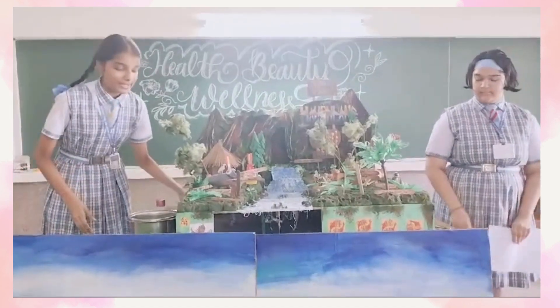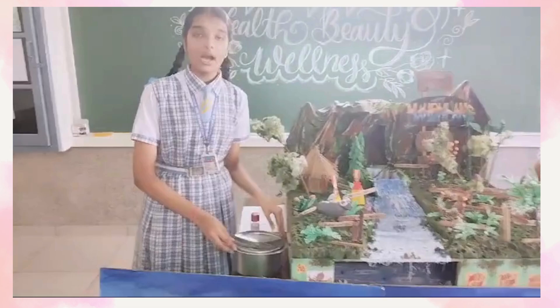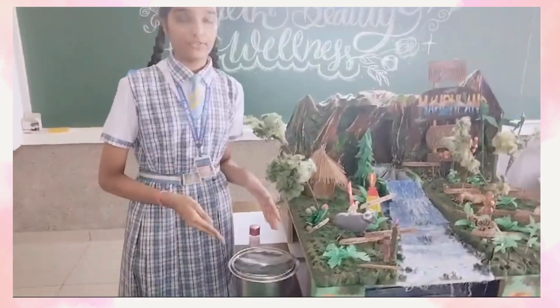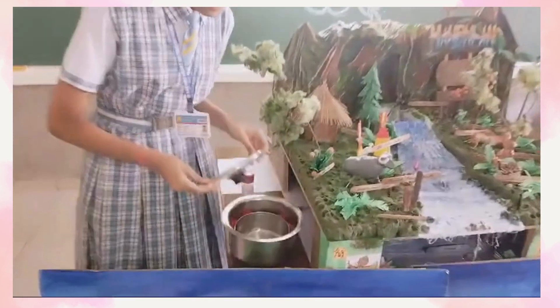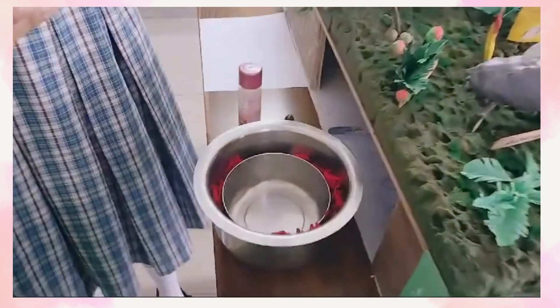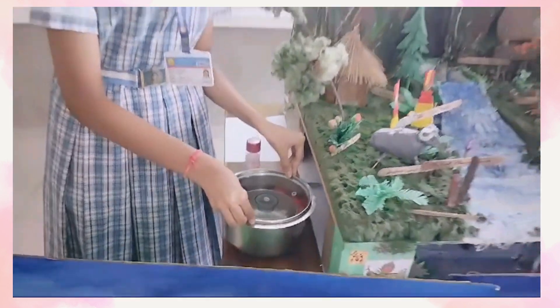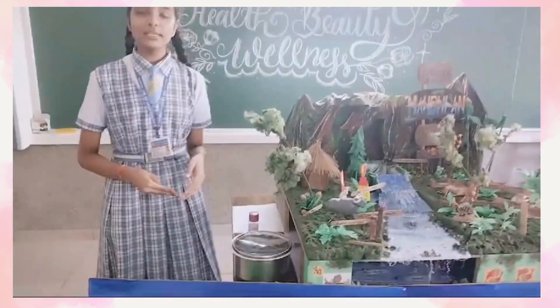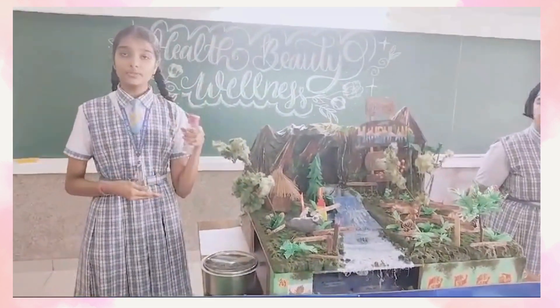Now we will make our very own rose water at home. Firstly, you need to collect some rose petals and add them to a container. Then add some water. Put another container inside and cover it with a lid along with some ice cubes. As the water condenses, you will now have your very own rose water at home.